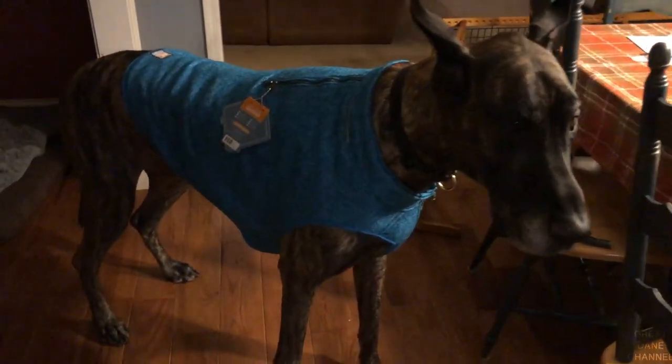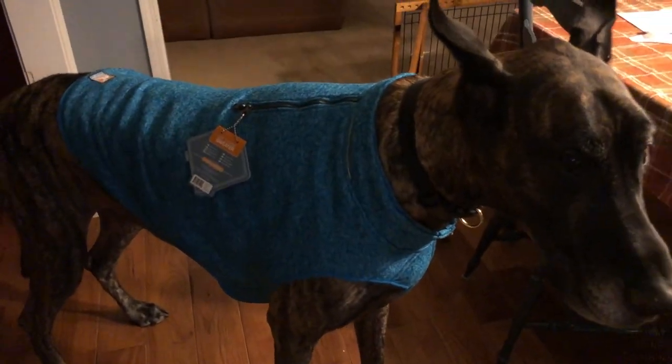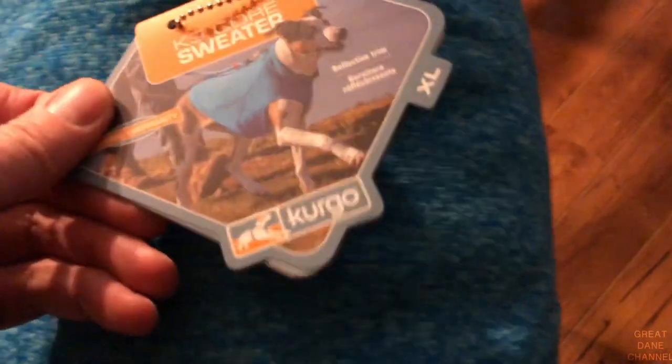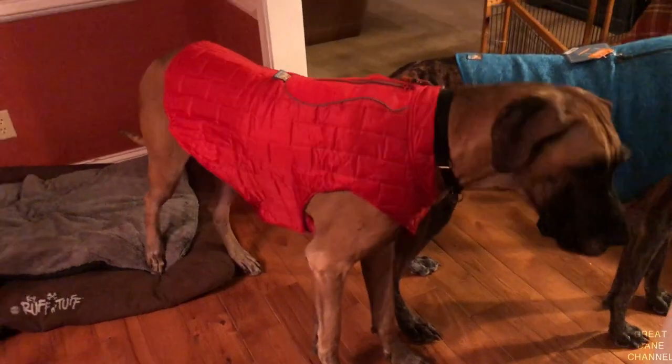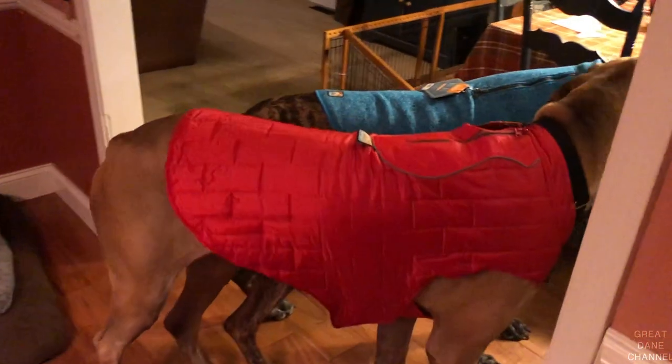And Magic, he has a sweater. It's the K9 Core sweater, also from Kergo, extra large of course. And it's got reflective trim, lifetime warranty, looks fantastic. Finn, you're looking really sharp in your little sweater jacket.